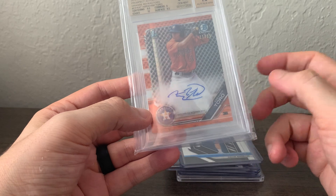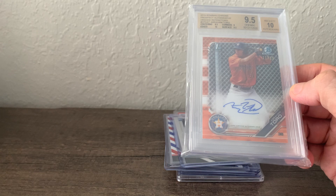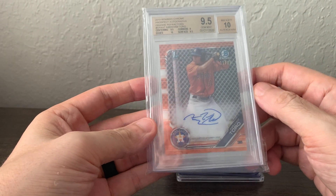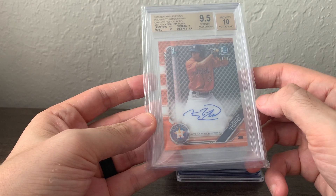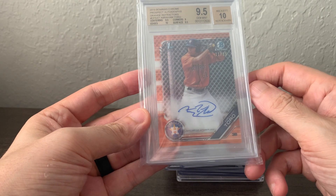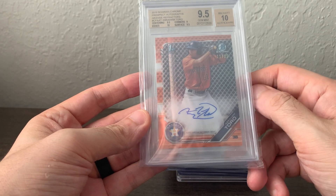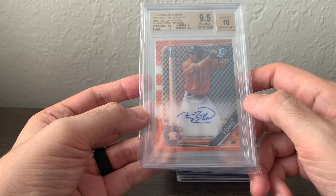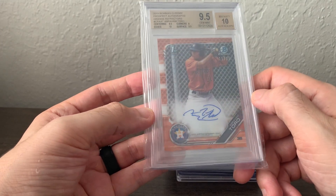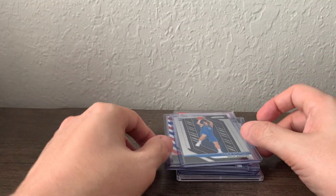I probably got this right after my last mail day video — it's an Abraham Toro card. He is the top hitting prospect for the Astros; he had a really great Double-A and Triple-A season in 2019 and came up for about 25 games last year, batted in the low .200s. But you know what — Mike Trout batted low .200s his first season too. This is an orange parallel out of 25; I think I paid $275 for it.